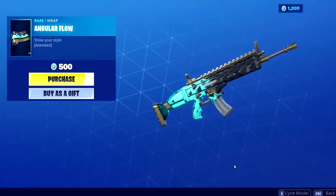I don't actually own the wrap you get a code for. It's called the Angular Flow and it was released on September 8th, 2019 — about 1,100 days ago, back in Season 10 of Chapter 1. It was a 500 V-Buck wrap from the item shop, and it has a gold, teal, and black color scheme. I'll put it on my wrap skin and showcase it once I get it.